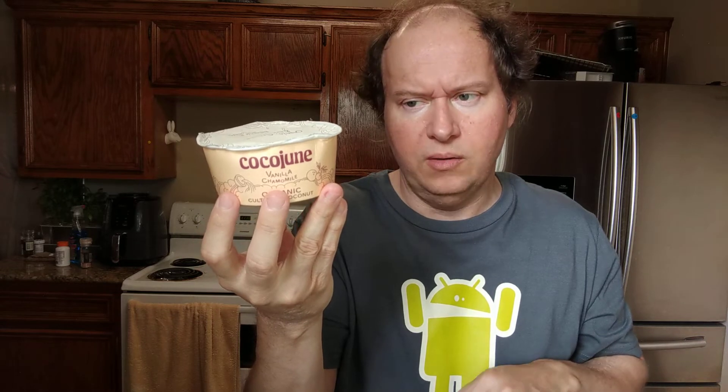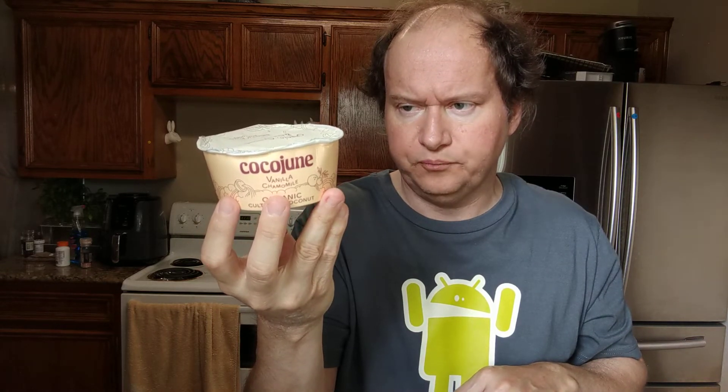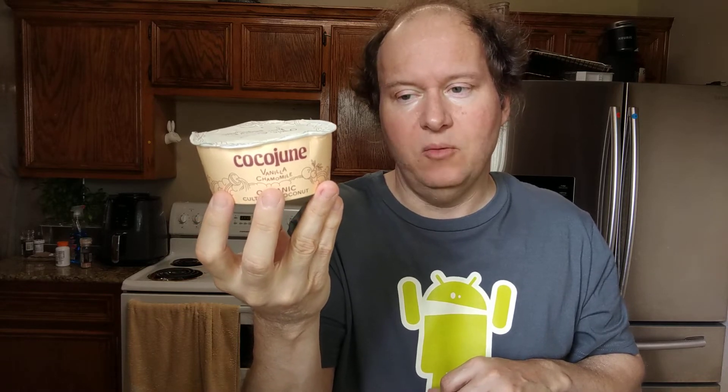I'm actually on antibiotics, so I actually need some extra probiotics. The ingredients are organic coconut with spring water, organic agave syrup, organic cassava root, organic vanilla — organic vanilla again, which is strange — organic chamomile, and vegan probiotic cultures.